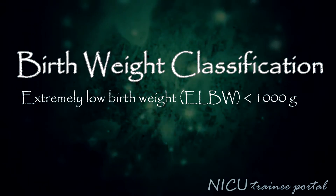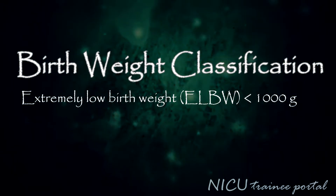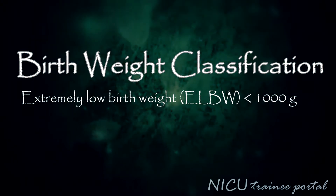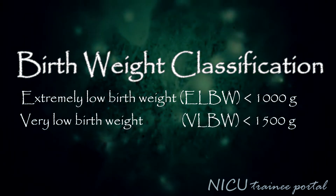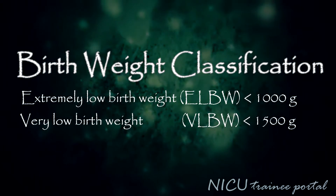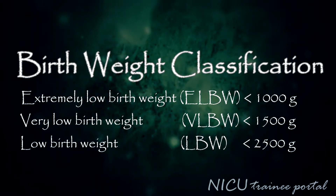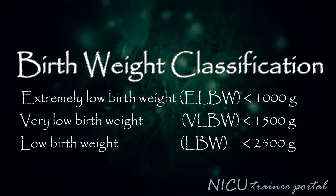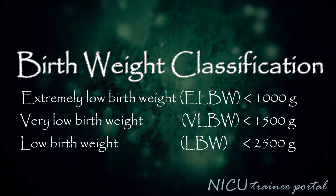Neonates can be classified based on their birth weight. Extremely low birth weight infants, or ELBW infants, weigh less than 1000 grams. Very low birth weight infants, or VLBW, weigh less than 1500 grams, while low birth weight infants, or LBW, weigh less than 2500 grams.